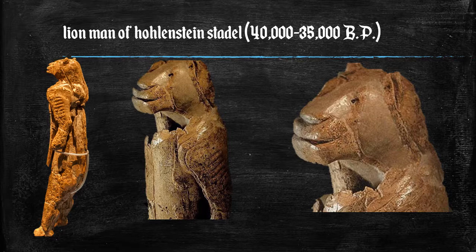This is the Lion-Man figure. The Löwenmensch figure, or Lion-Man figure, of Hollenstein-Stadel is a prehistoric ivory sculpture discovered in the Hollenstein-Stadel, a German cave, in 1939. The German name Löwenmensch, meaning lion-human, is used most frequently for this figurine because it was both discovered and is exhibited in Germany.